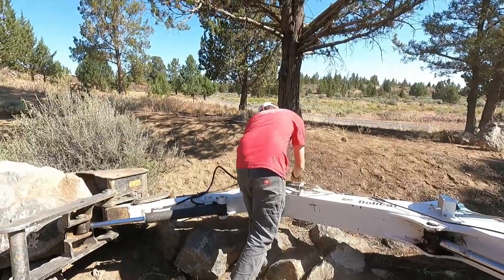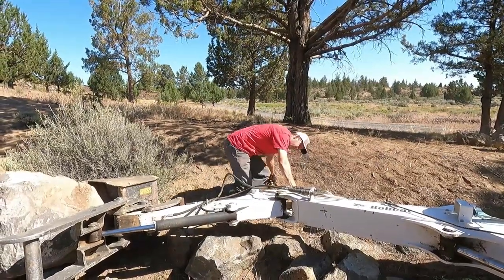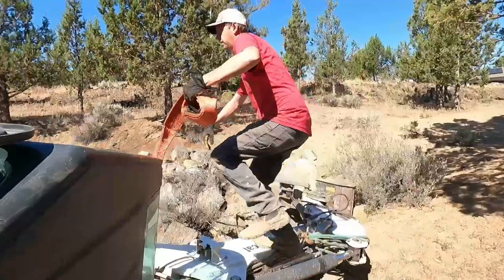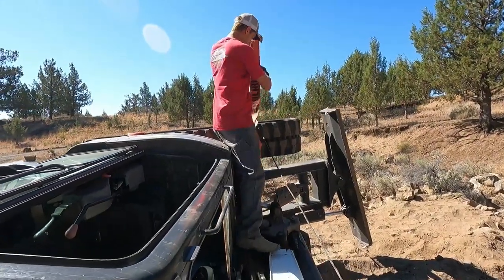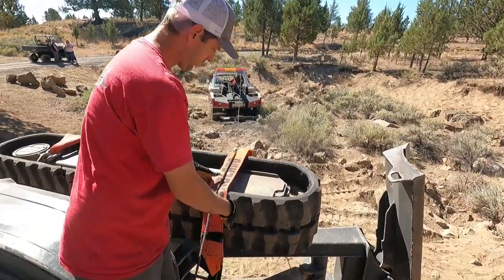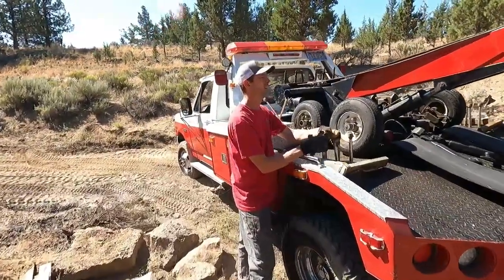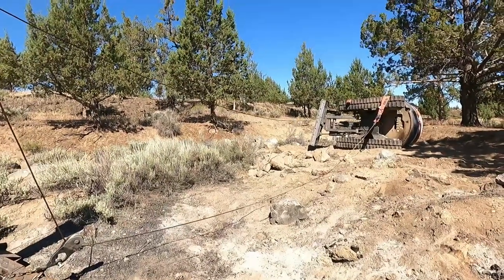We can grab the boom up here and miss all the hydraulic lines if we go right here — yeah, that'll work. I'm going to throw some buffer material in there. The cable is going to be going over the track until it starts to stand up, so we're going to put this under the cable so we don't hurt the track.